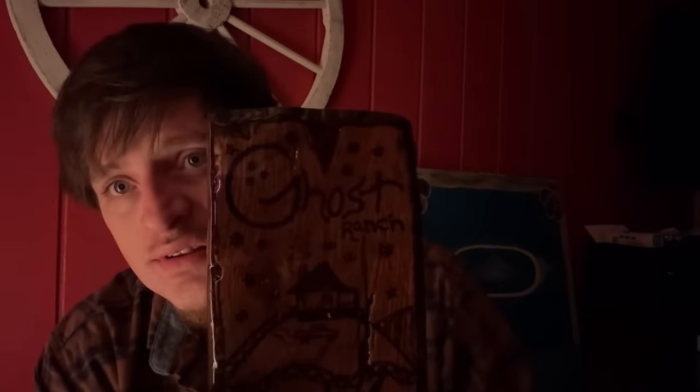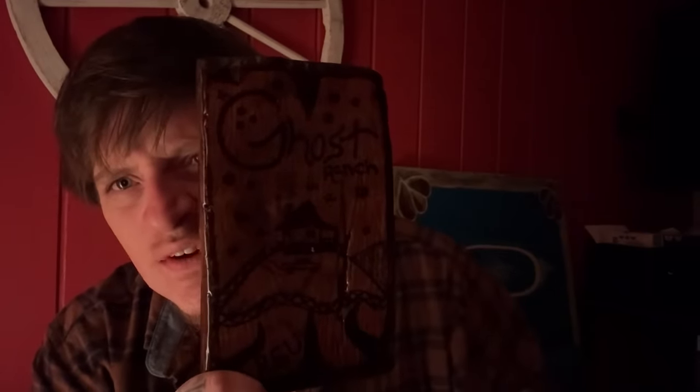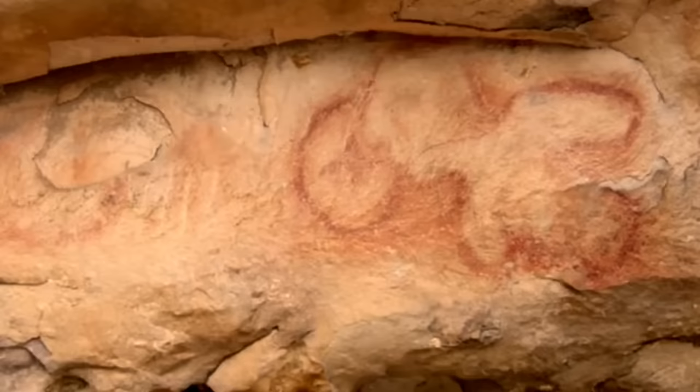Look, do you see this G right here? You see these three dots? You see this hill mound? Now look at the entrance to this cave. It appears to be a ghost and a G.